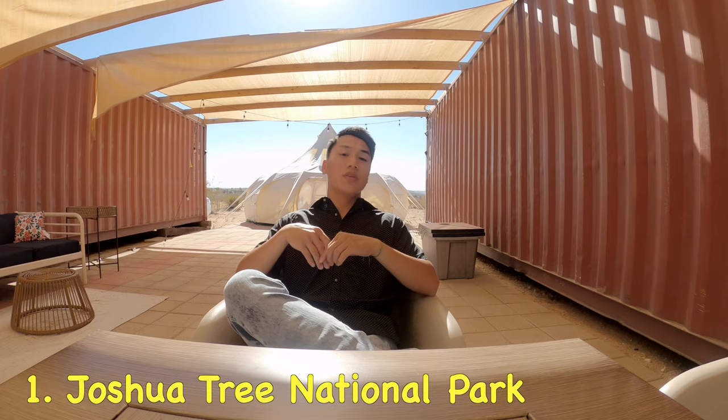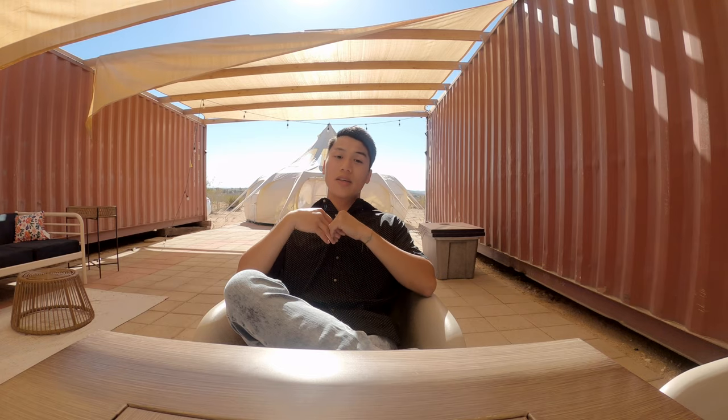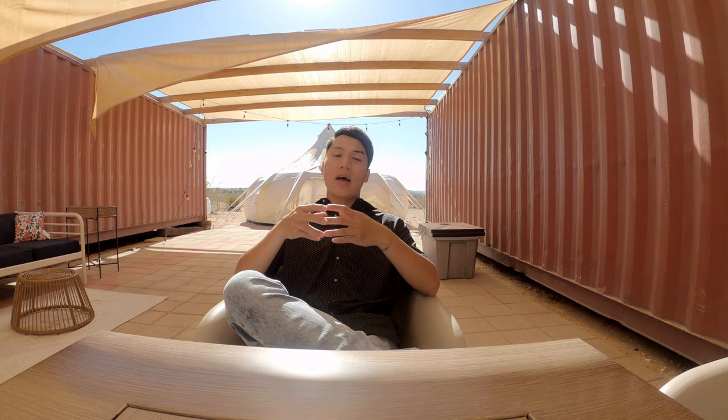The number one obvious thing to do would be to visit Joshua Tree National Park. That's exactly what I did yesterday, and that's the main attraction here at Joshua Tree. The National Park is amazing. If you're curious of how it looks, check out my blog that I recently posted on Joshua Tree right above here. You will not regret coming to Joshua Tree National Park.